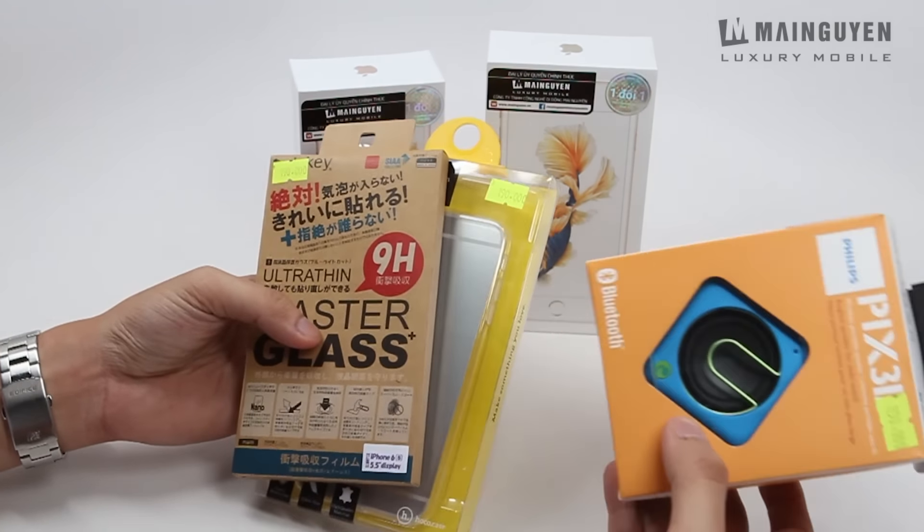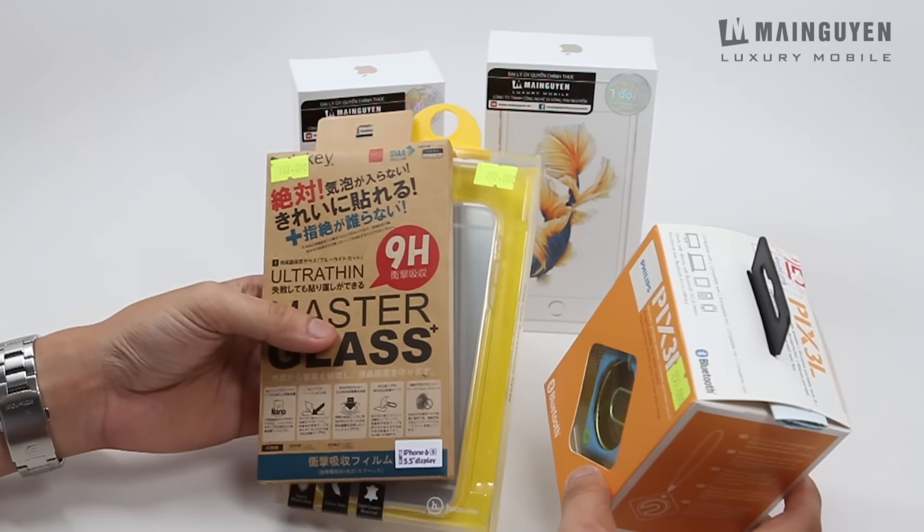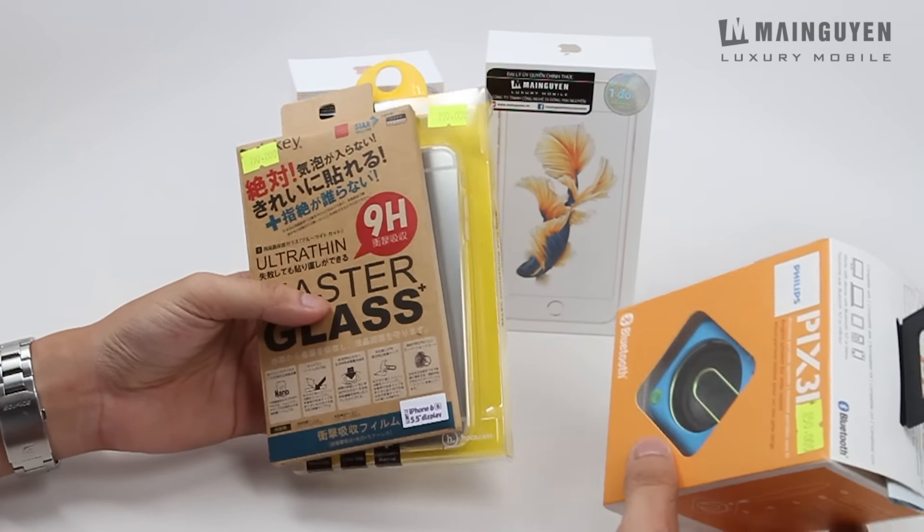Một điểm khác nữa là với 20 người đầu tiên mua tại cửa hàng số 8 Phong Tạch, các bạn sẽ nhận thêm 1 phần quà khác. Nếu các bạn muốn biết quà gì thì hãy lên website mainuyen.vn để xem thêm nhé.